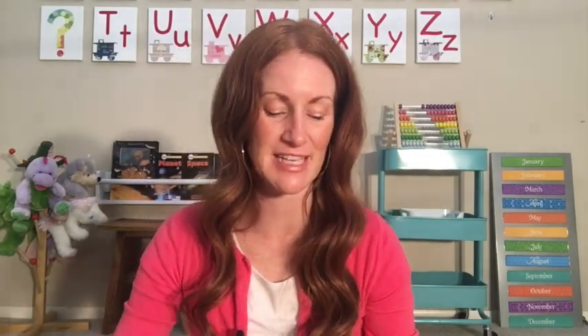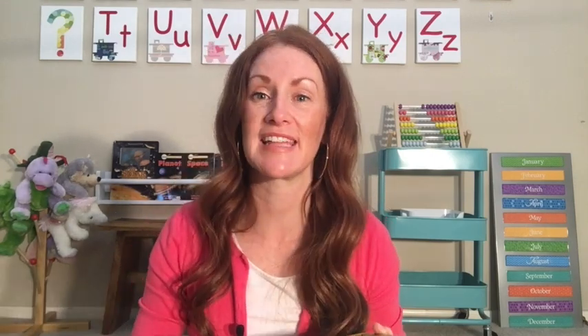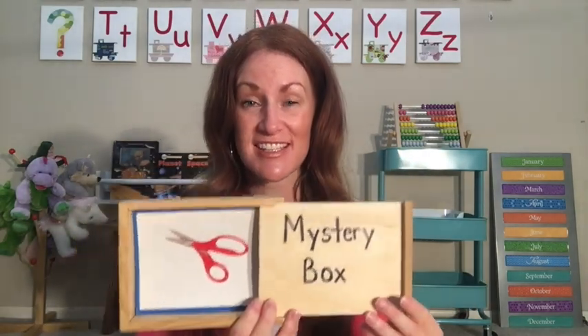So fun when he comes to visit. I have something in my mystery box that starts with letter S. I'm going to give you some clues. This is something that's sharp and we need to use safety around it. It has blades — two blades — and there are little holes to put your fingers in. You can use this to cut paper with it. Scissors! Very good.